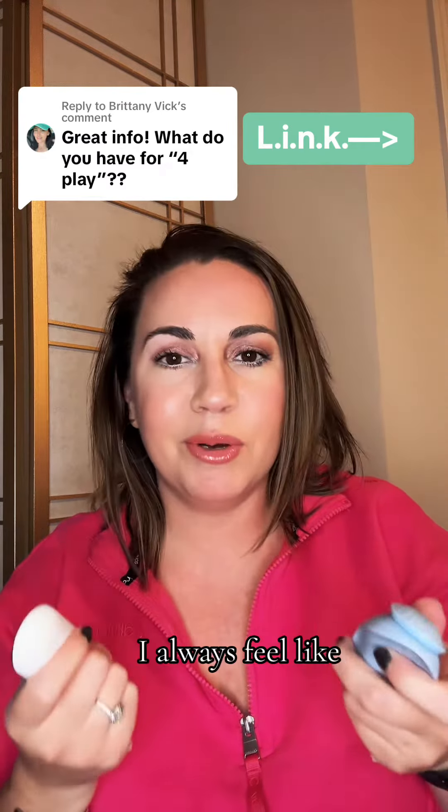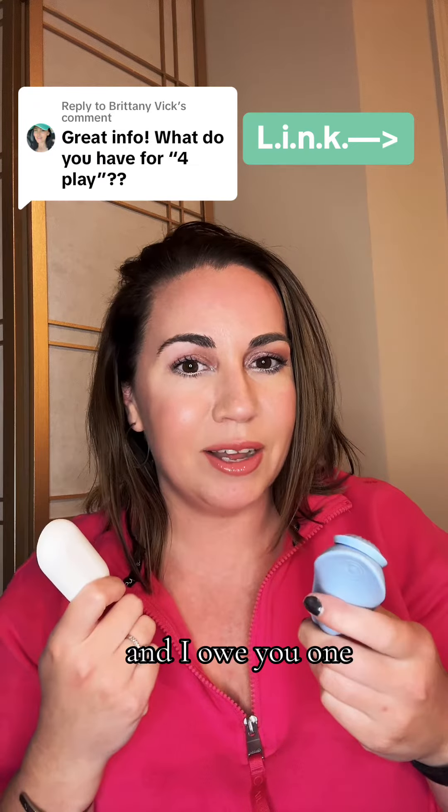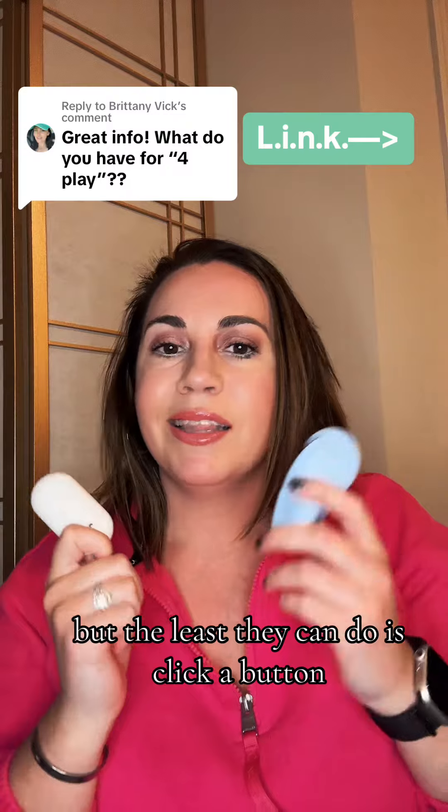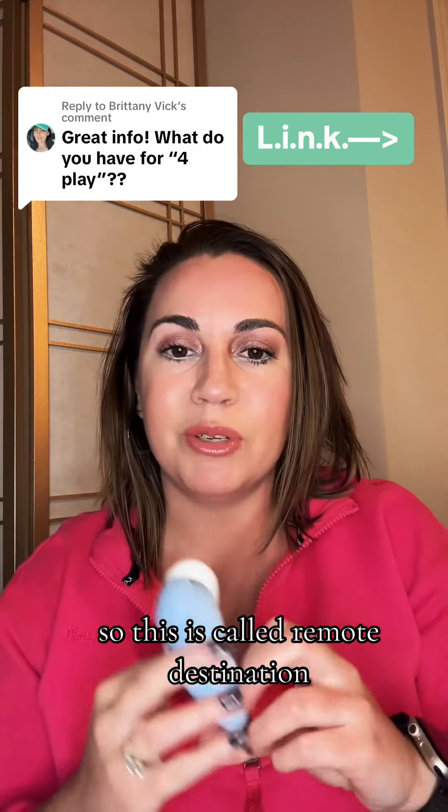Whenever we do 69, I always feel like it kind of turns into 68 and I owe you one — mostly because we're just doing really good things with our mouths. But the least they can do is click a button. So this is called Remote Destination.